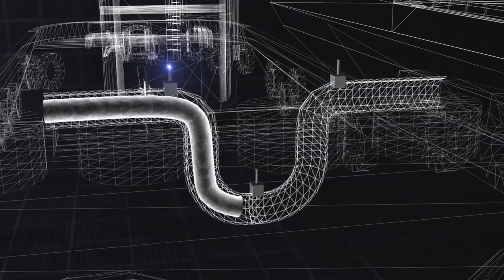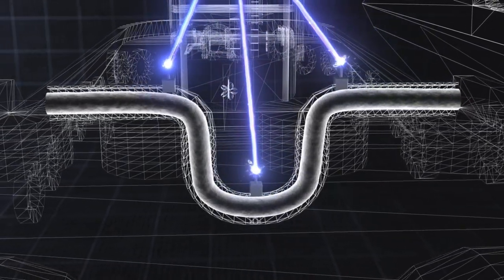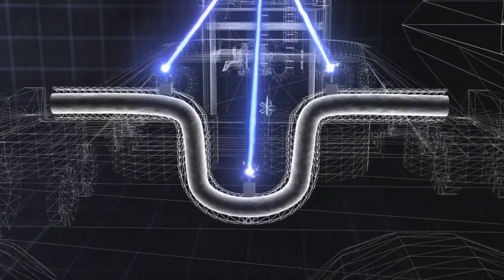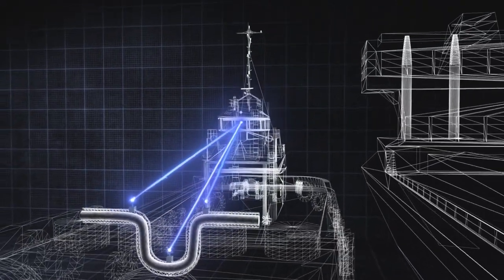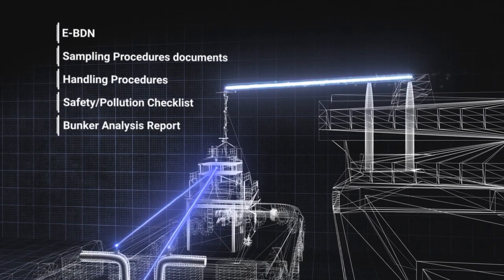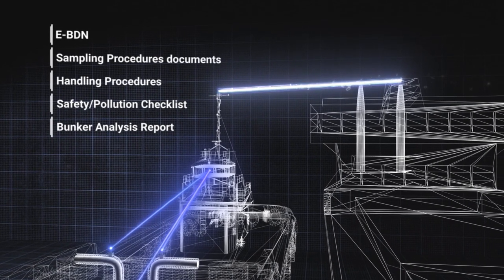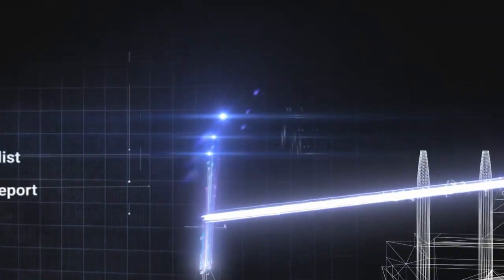As a vessel receives fuel, sensors onboard such as a Coriolis mass flow meter precisely measure the exact quantity supplied and all relevant fuel characteristics. This live data is sent via secure wireless network to ADP onboard, which populates a complete suite of digital documentation aligned with SS648 standards, virtually eliminating manual entry. This way, two to three hours can be saved per operation.